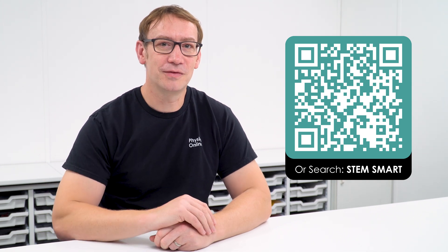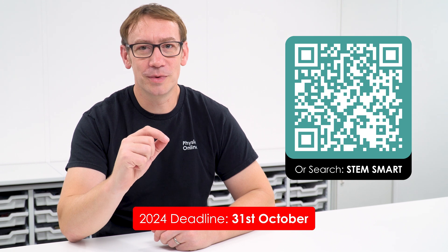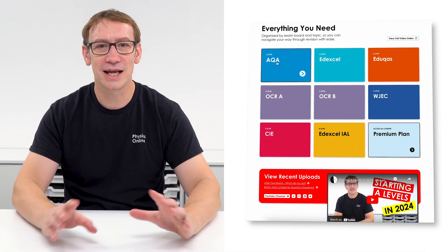I must stress that this video is not sponsored by anybody - nobody's paying me money - but I just think that opportunities like STEMSmart and things like Isaac Physics are just too good not to be using. If you want to apply to STEMSmart, there's a link beneath this video, but the deadline for this year is the 31st of October. Every year there will be similar opportunities, so it's really up to you to look at university websites and put your name forward. While STEMSmart provides one-to-one individual personal support, alevelphysicsonline.com provides resources you can access at any time.